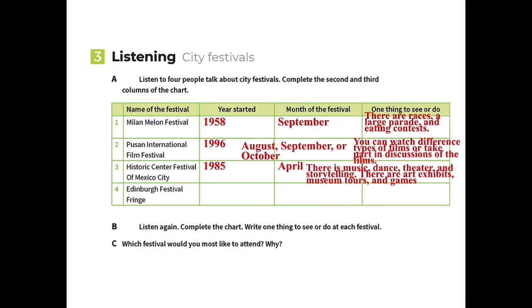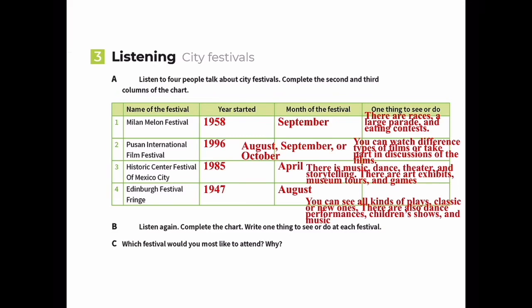Finally, the Edinburgh Festival Fringe - note the Scottish accent pronounces it 'Edinburgh.' It's not 'French' but 'Fringe,' meaning edge or border, which also means fringe hair. It started in 1947 and is held in August. You can see all kinds of plays - classic or new - dance performances, children's shows, and music concerts.